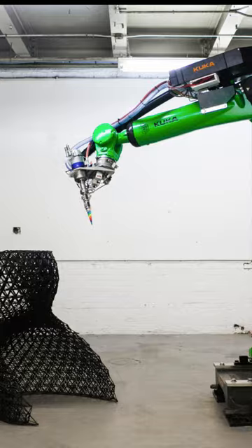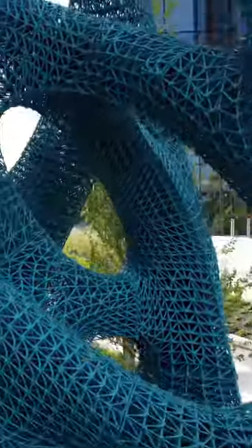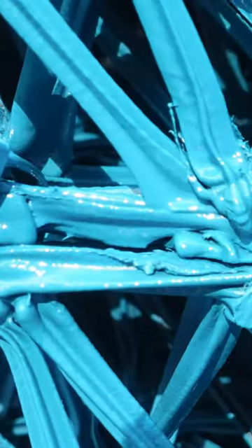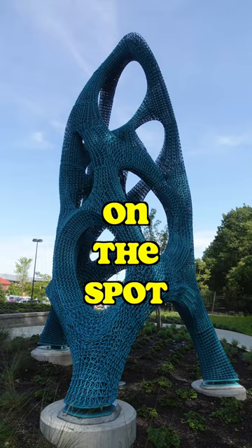It's clearly 3D printed, probably by a giant robotic printer from a three-dimensional digital file, and the dozens of 3D printed sections are held together by zip ties. Can you see them? So it was 3D printed in sections and then zip tied together on the spot.